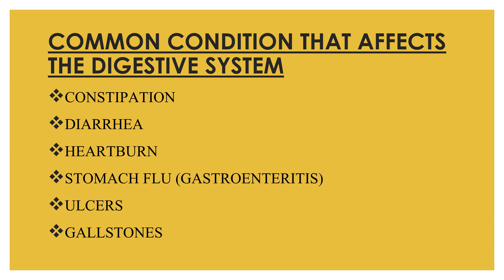Gallstones form in the gallbladder. These are some common conditions that affect the digestive system. I hope the topic covered today is clear to everyone. If you liked my video, please like, share, and subscribe to my channel for more such interesting videos. Thank you so much.